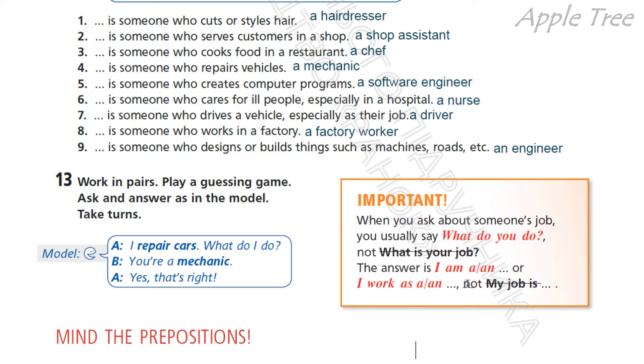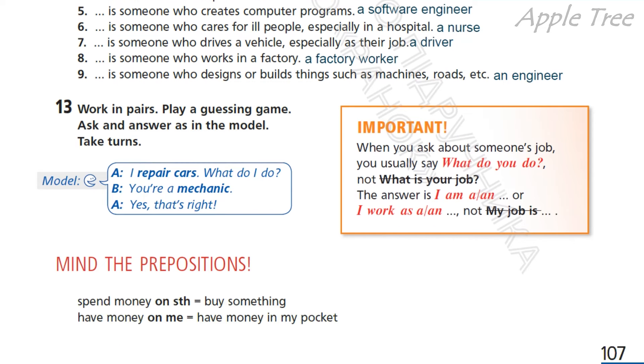Okay, so you're a mechanic. Mind the prepositions — пам'ятайте про використання прийменників. Spend money on something — витрачати гроші на щось — means to buy something. Have money on me. Have money in my pocket — мати гроші в кишені.